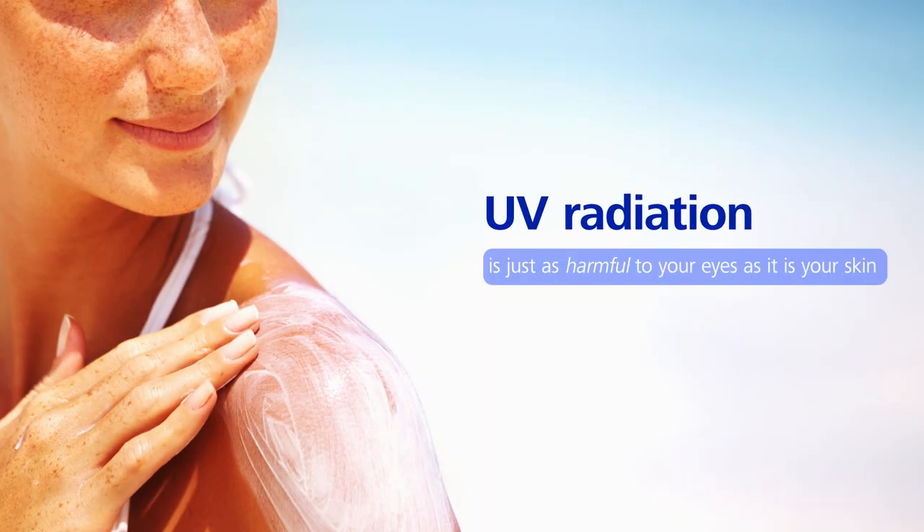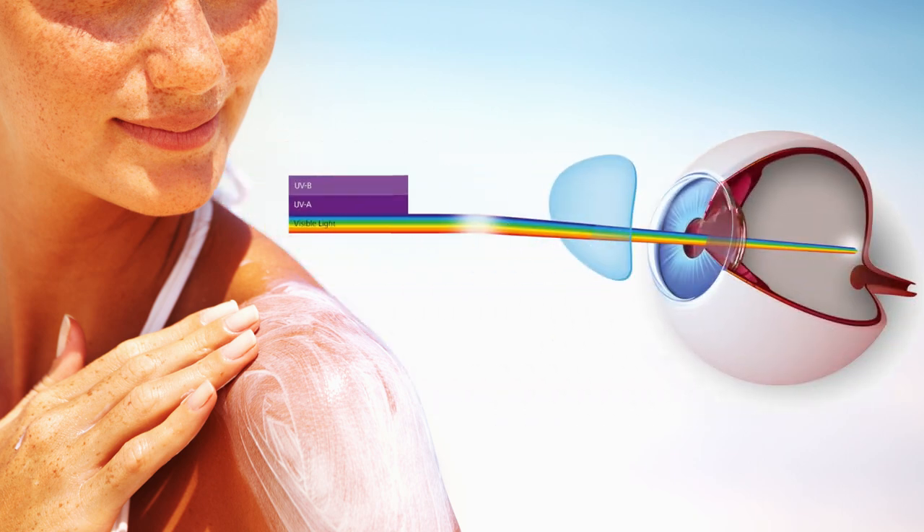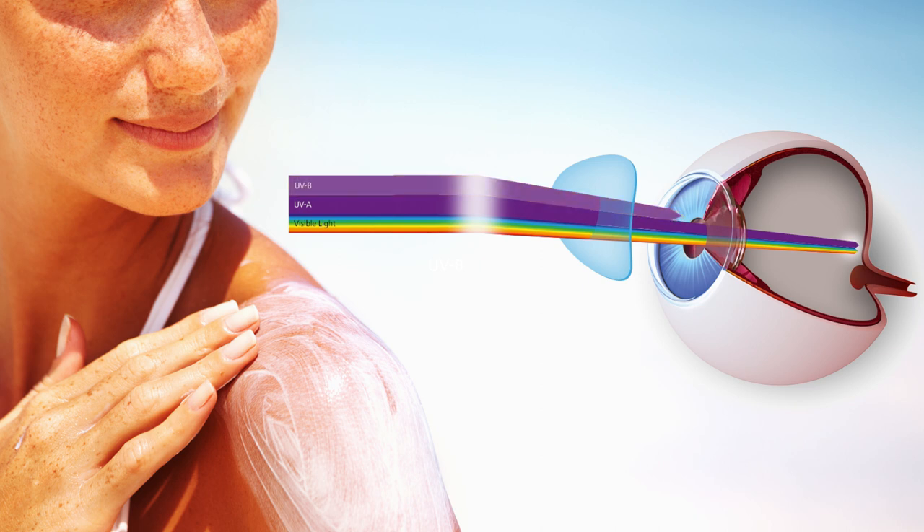UV radiation is just as harmful to your eyes as it is to your skin. UVB rays can sunburn the surface of the eye and lead to cancer around the eye and eyelid. UVA rays reach deep into the eye and contribute to macular degeneration and cataracts.